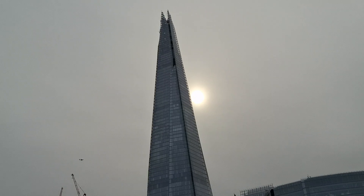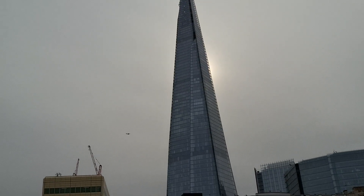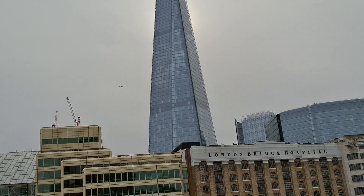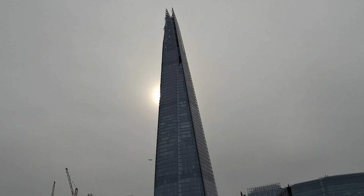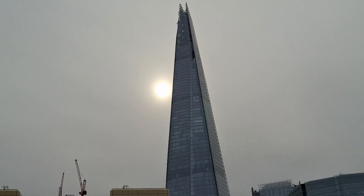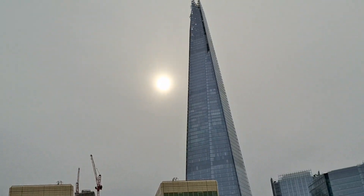The Shard stands at 310 metres tall. I know it looks unfinished, but that is actually how it was designed. It's made up of 72 stories of luxury apartments, offices, and restaurants. It's also home to the five-star Shangri-La Hotel, and right up on the 72nd floor there is a viewing platform.